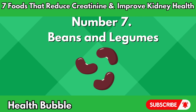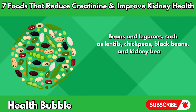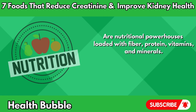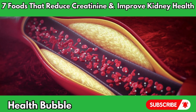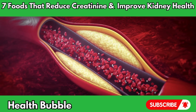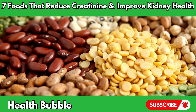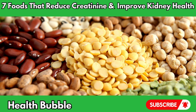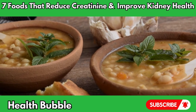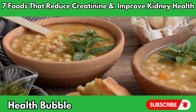Number seven: beans and legumes. Beans and legumes, such as lentils, chickpeas, black beans, and kidney beans, are nutritional powerhouses loaded with fiber, protein, vitamins, and minerals. These plant-based foods offer numerous benefits for kidney health, including lowering cholesterol levels, improving blood sugar control, and reducing inflammation. Studies have shown that incorporating beans and legumes into your diet may help lower creatinine levels and decrease the risk of kidney disease progression. Whether added to soups, stews, salads, or enjoyed as a stand-alone dish, beans and legumes provide a satisfying and nutritious way to support kidney function and enhance overall well-being.